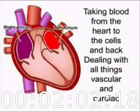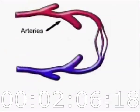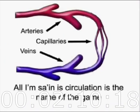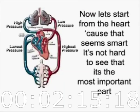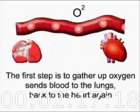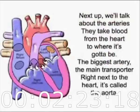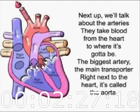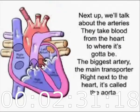Circulation is the name of the game. Let me start from the heart because that seems smart — it's not hard to see that it is the most important part. The first step is to gather up oxygen, send blood to the lungs, and back to the heart again. Next up, we'll talk about the arteries — they take blood from the heart to where it's got to be. The biggest artery, the main transporter, right next to the heart, is called the aorta.